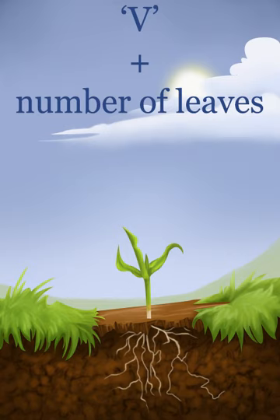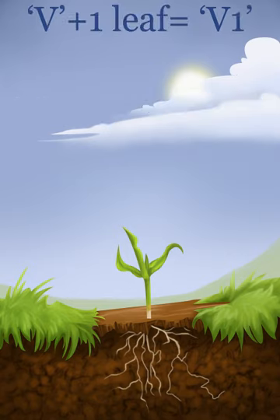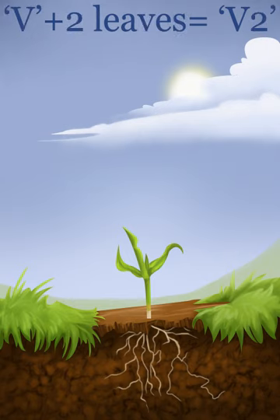For example, the stage where the corn plant has one leaf is written as V1, which stands for vegetative stage 1, V2 for vegetative stage 2, and so on. However, each stage has its own set of events that make each different from the others.